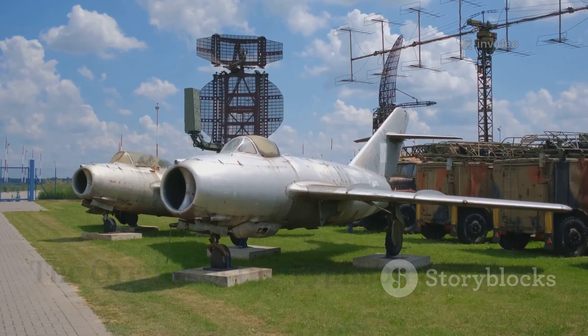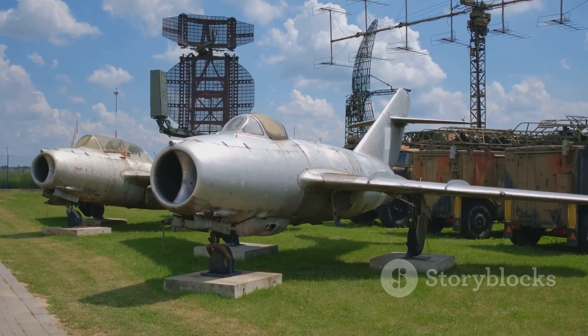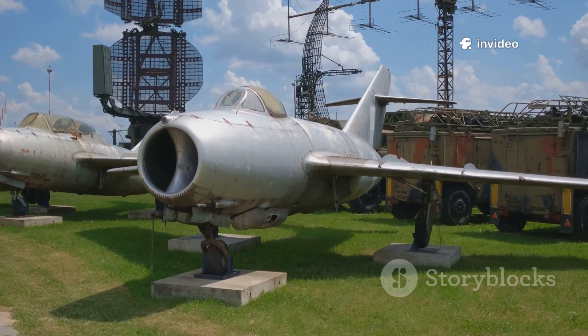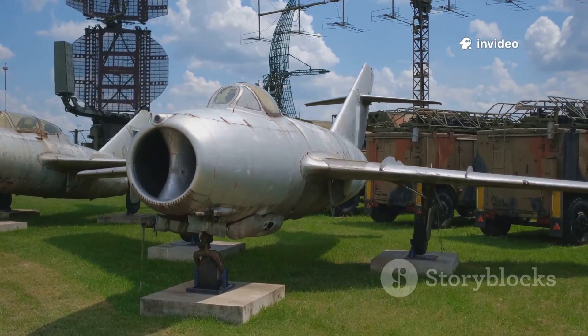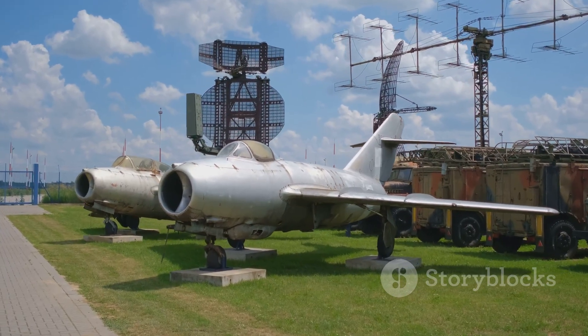The Eurofighter Typhoon was conceived during the tense final years of the Cold War, a period when the balance of power in Europe was anything but certain. As the Soviet Union's military might loomed over the continent, Western European nations recognized the urgent need for a new generation of fighter aircraft.